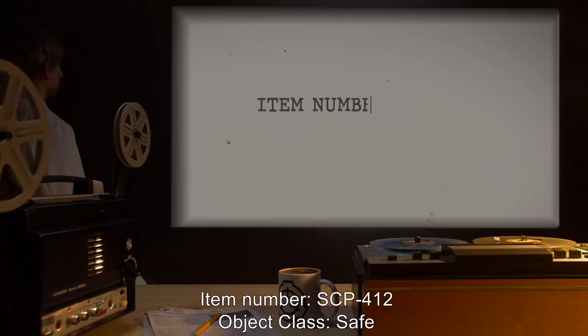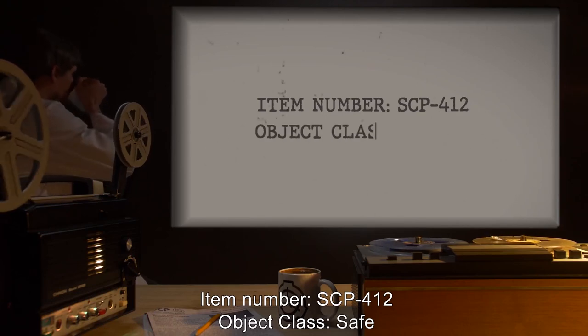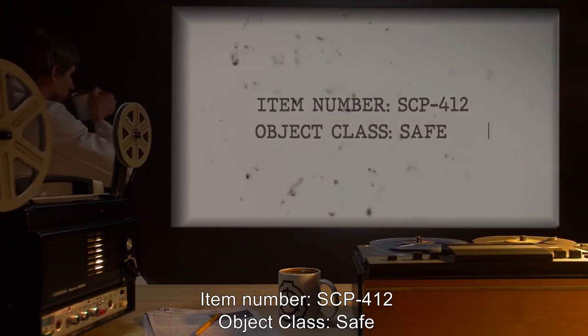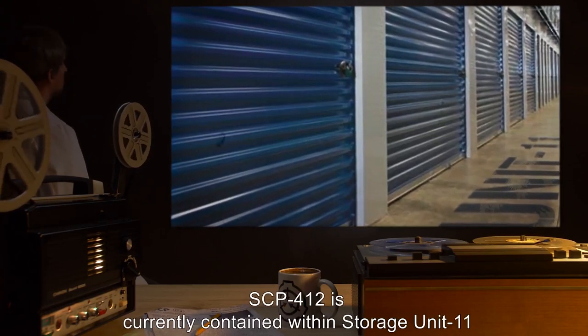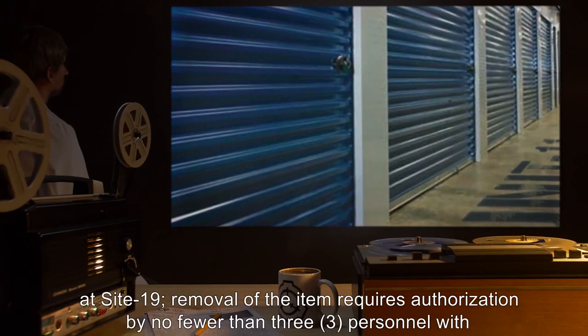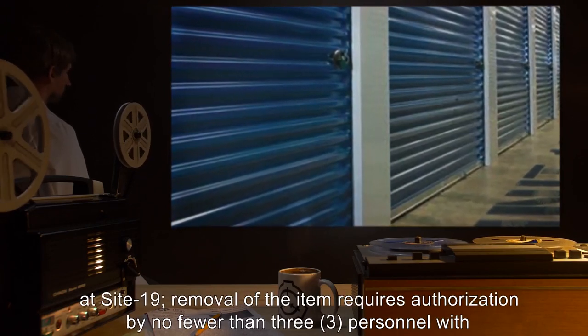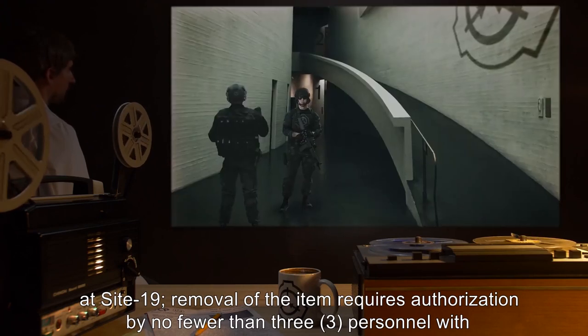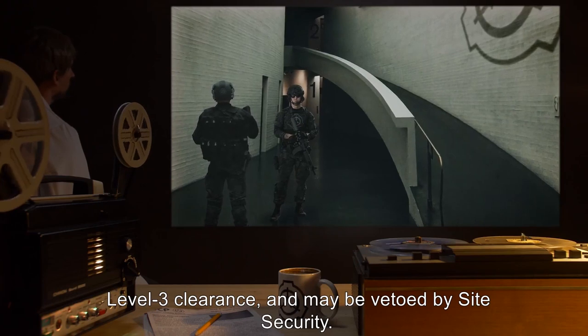Item Number SCP-412. Object Class: Safe. Special Containment Procedures: SCP-412 is currently contained within Storage Unit 11 at Site 19. Removal of the item requires authorization by no fewer than 3 personnel with Level 3 clearance and may be vetoed by Site Security.